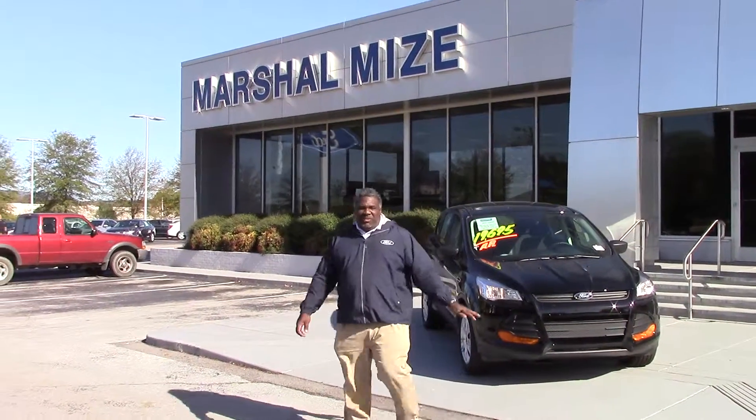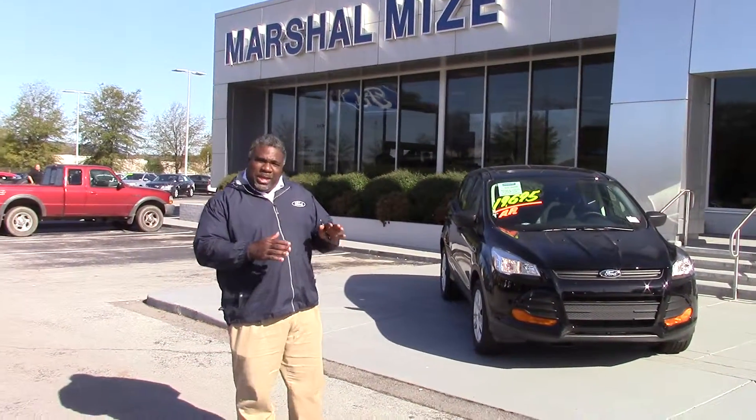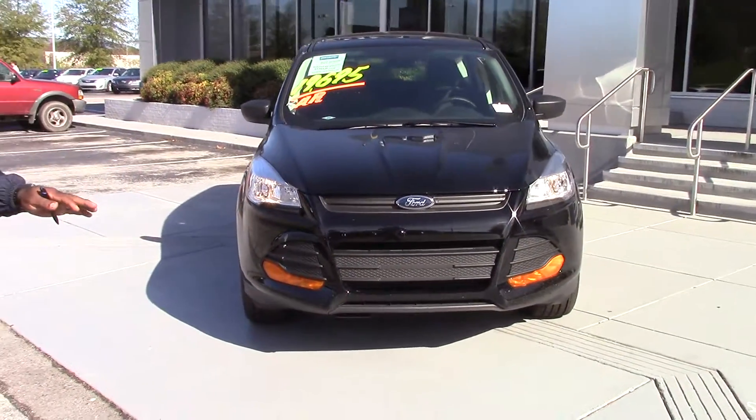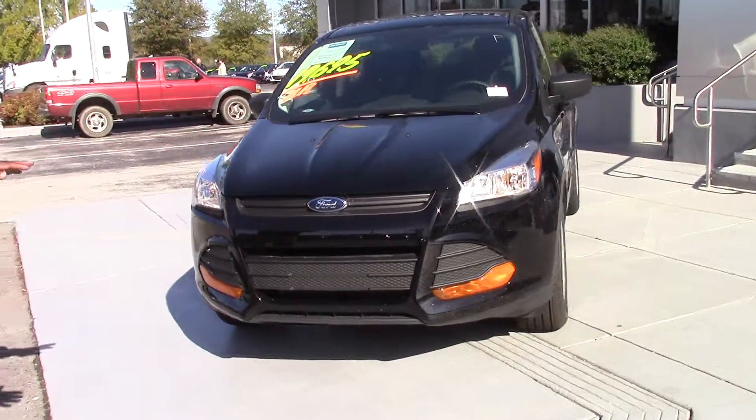Welcome to Marshall Mize, John. Right behind me is a 2016 S Model Escape in Shadow Black, just like you requested. However, it is not the same vehicle.